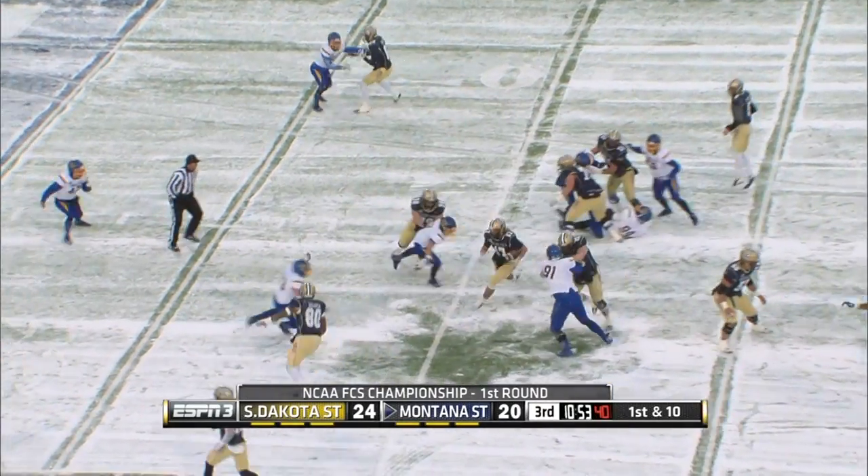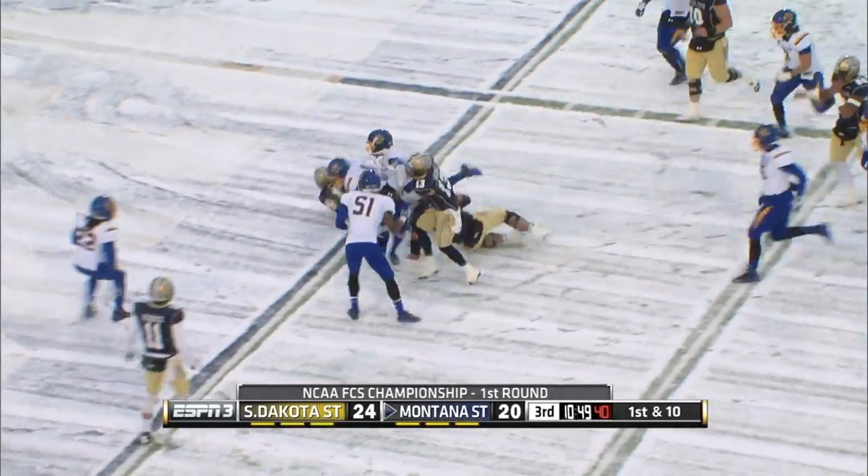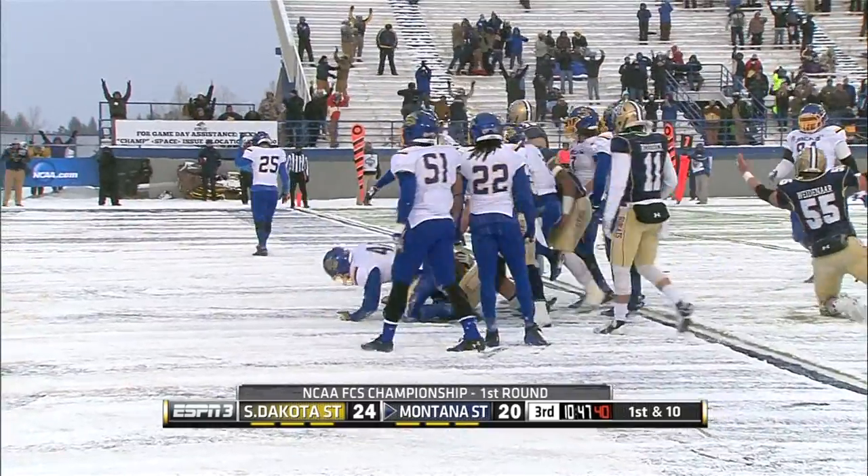But in the third quarter, Montana State takes their first lead with Chad Newell, who rumbles 12 yards. He had a big game of his own, and that gives Montana State a 26-24 lead.